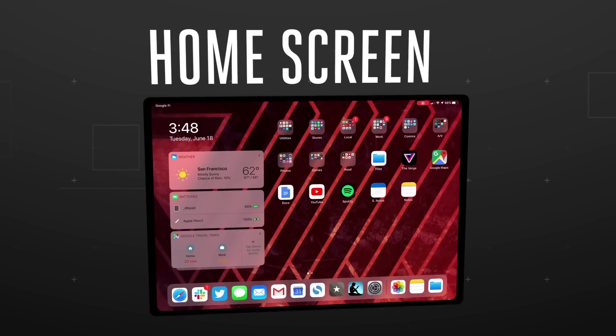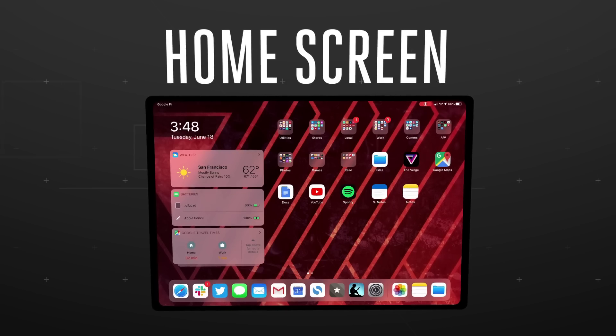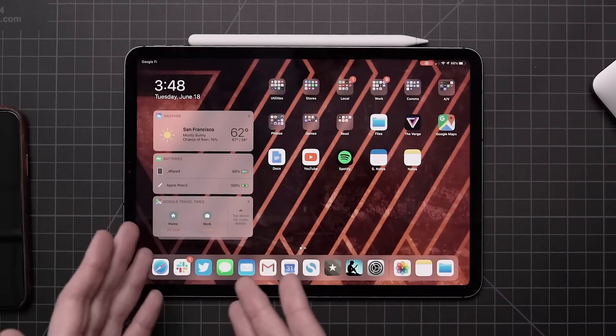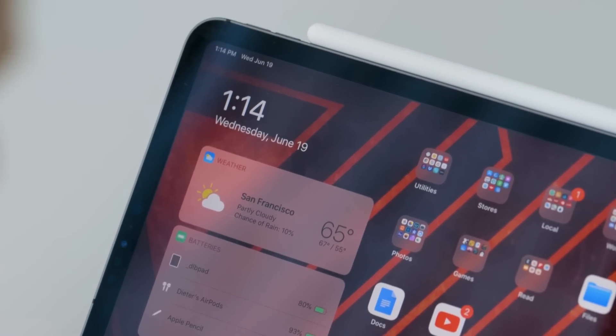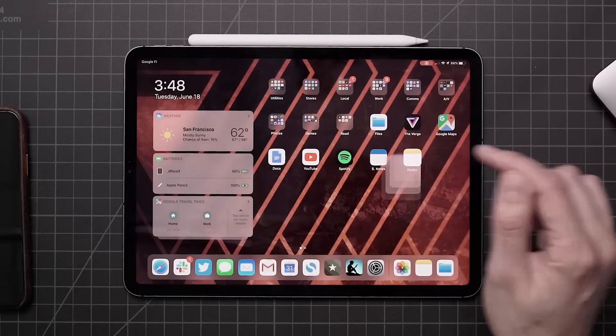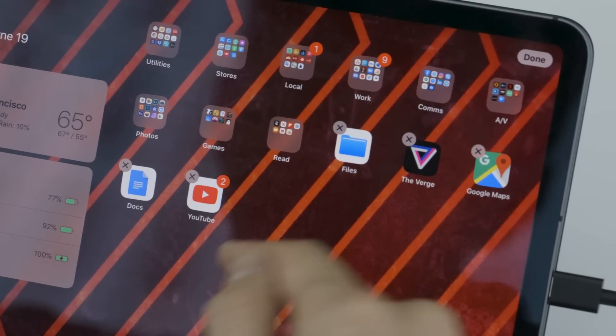Apple's also made changes to the home screen. I don't think they've gone quite as far as I would like — it's still a grid of icons — but you can swipe over and get your widgets right there on the home screen pinned next to your icons. I like Apple's widgets, so I think that's nice. You can also long press on apps and have it pop up a contextual menu, sort of like right-clicking. Just don't hold too long because if you hold your finger down too long, you go into jiggly mode and nobody wants that.